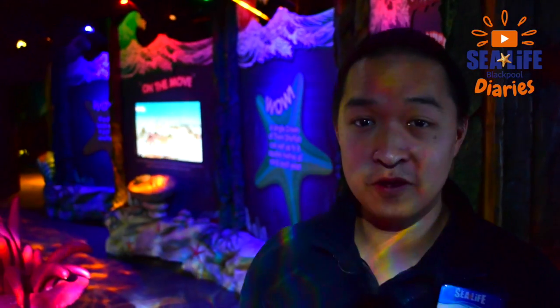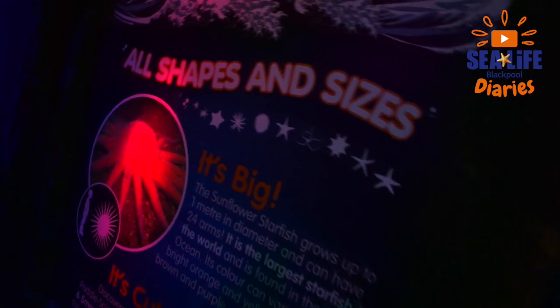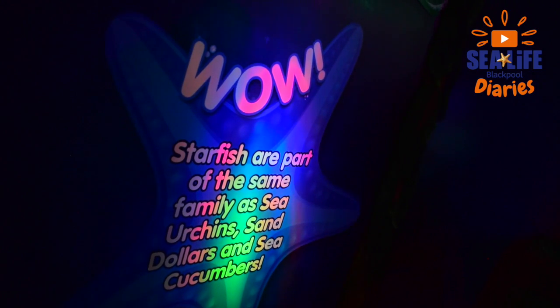We're just putting the final touches to our Seastars area. We're hopefully going to work towards getting up to seven to eight different species of Seastars to show you guys.